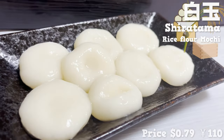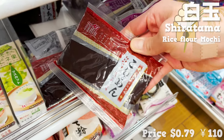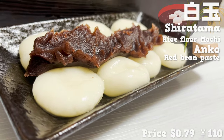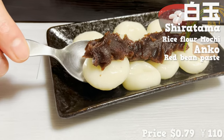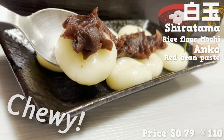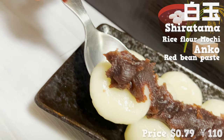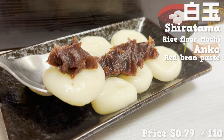Beautiful sphere mochi! Since there's no flavor on its own, let's eat it together with red bean paste, which I also got from Daiso. With just two simple ingredients, an authentic Japanese sweet is ready. The chewy texture of the mochi is addictive. It's more succulent and bouncy than normal mochi, and the sweetness of the red bean paste is right on point.